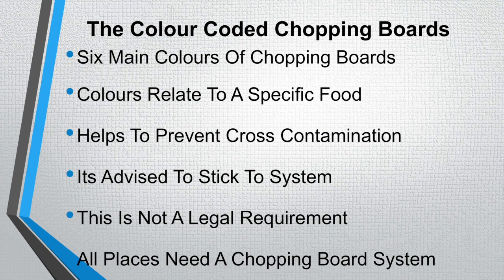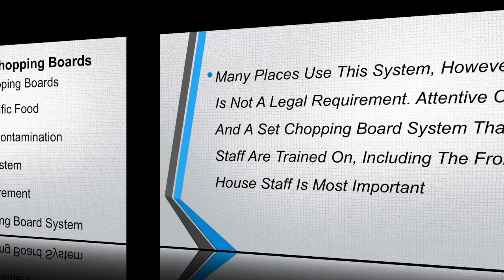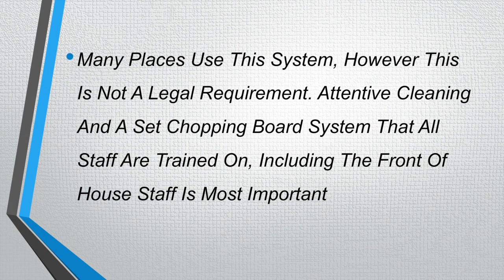The colour coded chopping boards. There are six main colours, each relating to a specific food the chef will be working with, and this helps to prevent cross-contamination. It is advised to stick to the general system used in the majority of kitchens in the UK. However, this is not a legal requirement, but all places will need a chopping board system that they stick to, and everybody needs to be trained on that system.